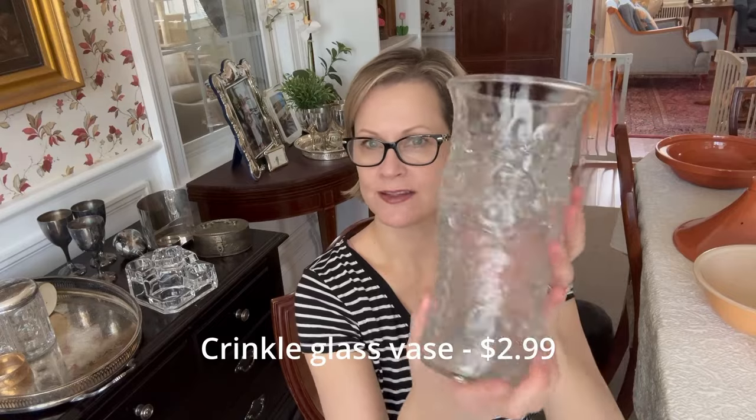I bought this mid-century modern vase — this crinkled glass. It was made by Brody and it's in really good condition. There's writing on the bottom.